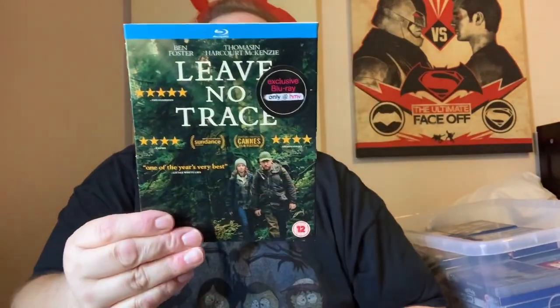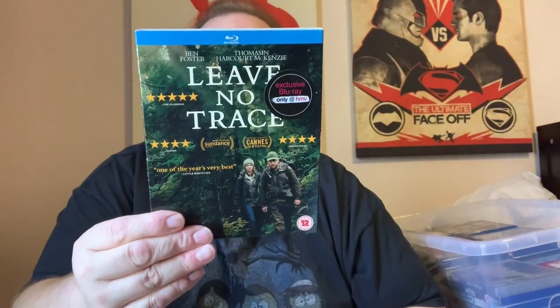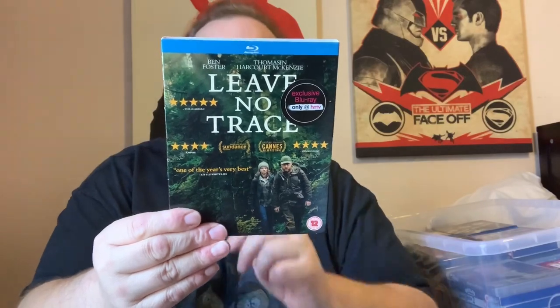Leave No Trace. This really does look good — it stars Ben Foster and Thomasin Harcourt McKenzie. I don't know too much about it; I think they kind of cut themselves off from the whole world. They get forced to move out of their house — they're hiding in the jungle. That is one that I do want to see.